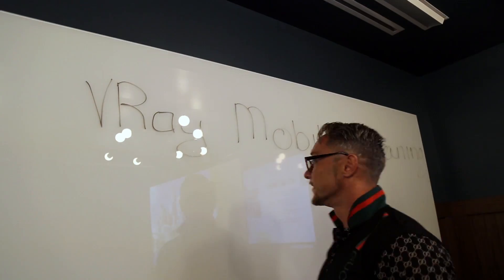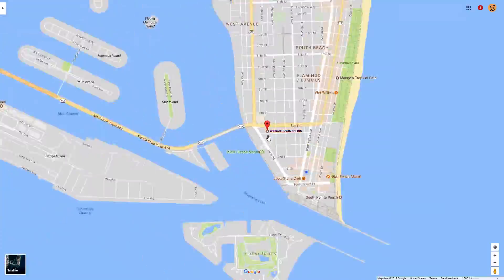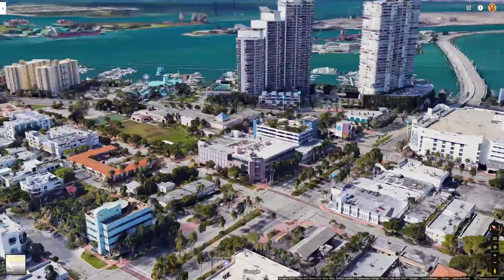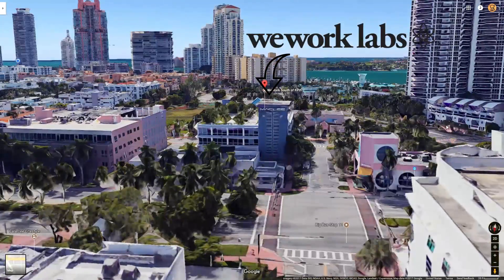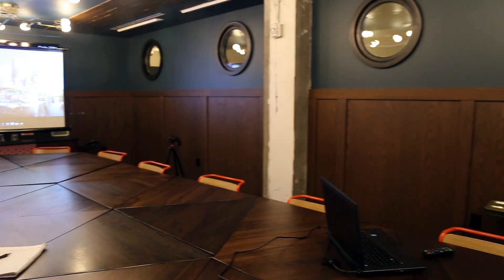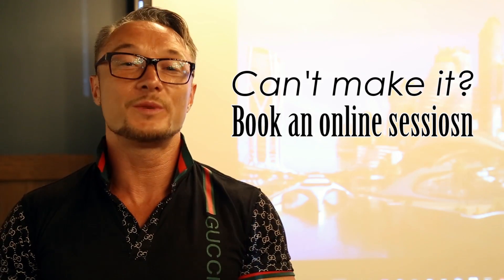We are located on 5th South Beach and have amazing offices to welcome you as an individual or a group. Our conference room can include up to 20 users. And if you can't make it, you can always book an online session where you learn the entire process from your home seat.